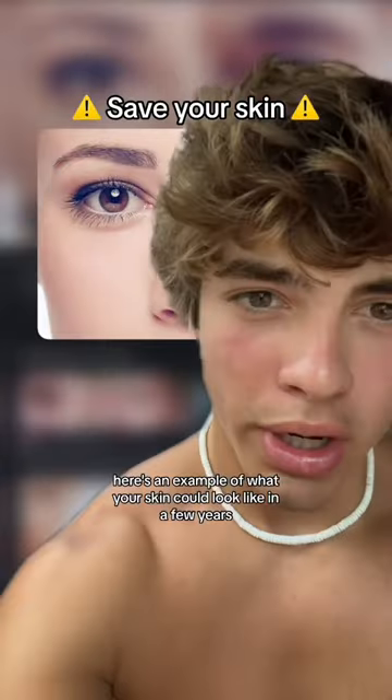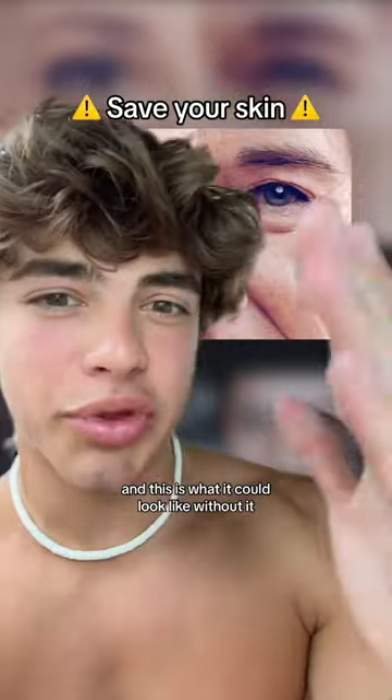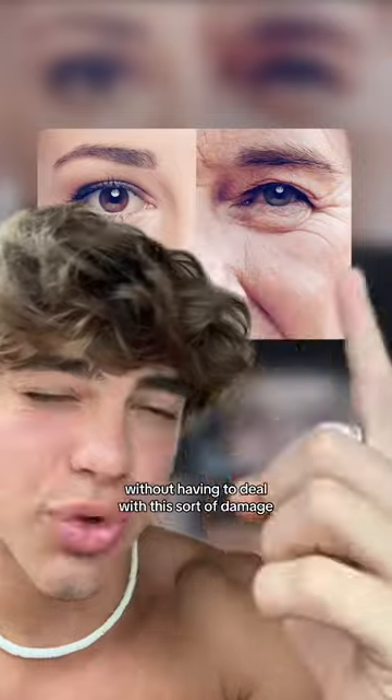This is the real reason that you should be using sunscreen. Here's an example of what your skin could look like in a few years with using sunscreen and protection. And this is what it could look like without it. Let me explain why, and then what you can do to still get tanned and still enjoy the sun without having to deal with this sort of damage.